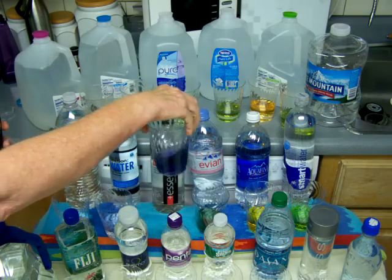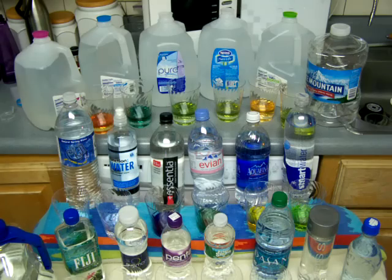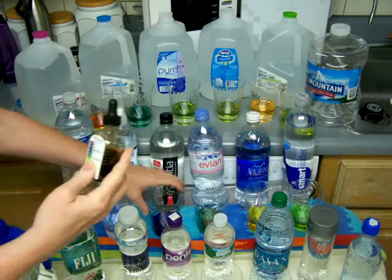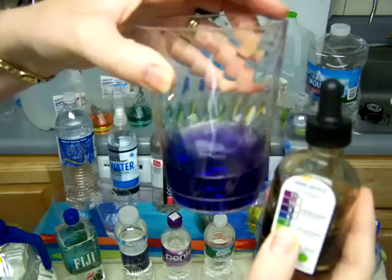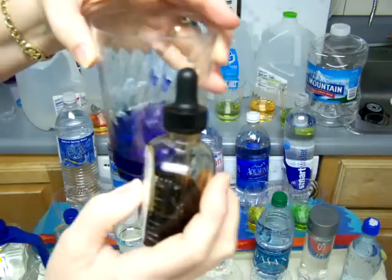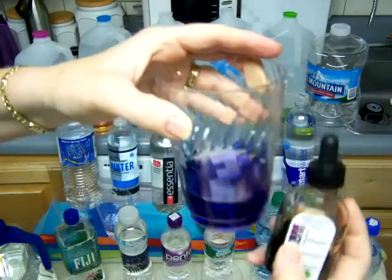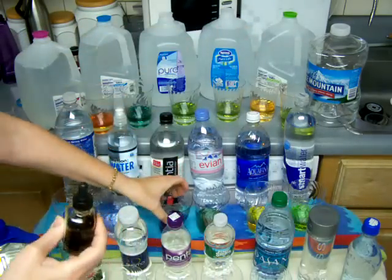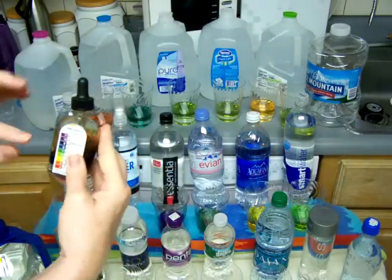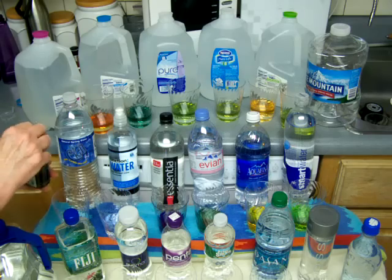Essentia claims to have 9.5 pH water, because it's known that 9.5 pH water is very healthy for you. Let's see what it does have. It looks like really just 9, a plain 9. I might give them the benefit of the doubt because this chart doesn't go into the decimal points, but it doesn't look really higher than 9 to me.